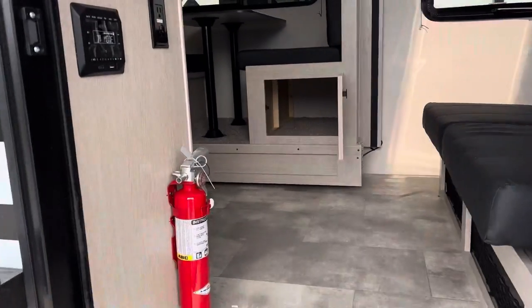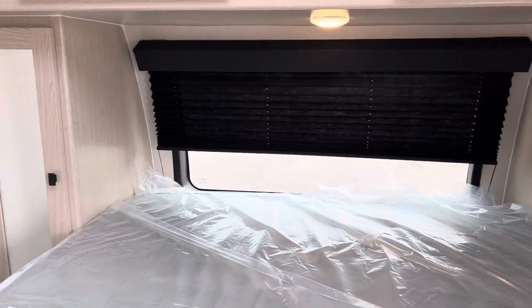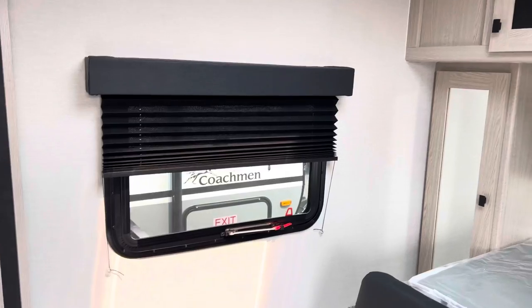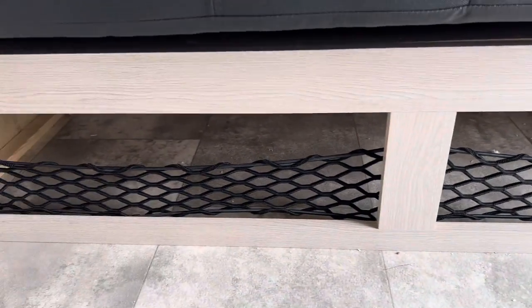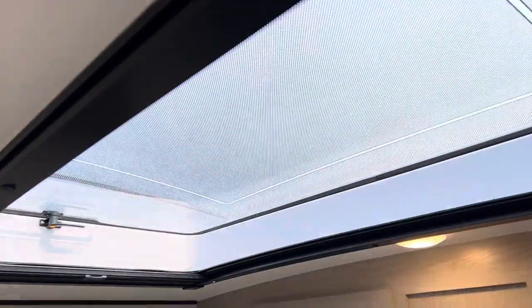We're going to go up these solid steps with an easy grab handle and turn to the right. Nice big windows bringing in a lot of natural light, wardrobe space all the way around, another window here, and over on this side we have a 110 jack and a USB charging station, plus cool cargo netting here for storage.